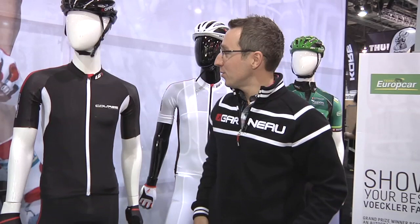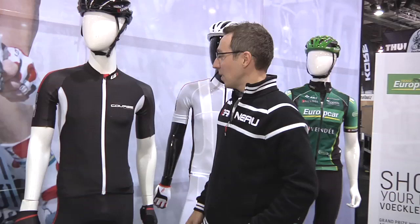Hi there, I'm Vince from Louis Garneau with our good friend at Art Cyclery at Interbike. I'm here to introduce you to our brand new Course collection for summer 2013.